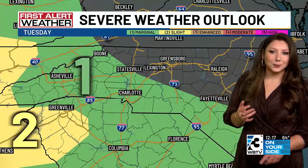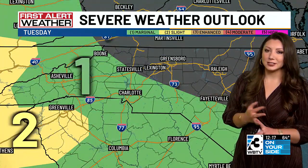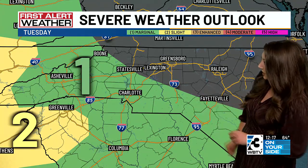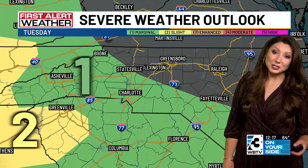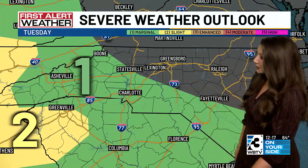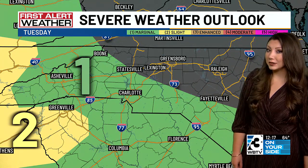Either way, you'll want the umbrella the rest of the week outside of Thursday, and you'll want to keep the First Alert weather app handy, especially since we do have an isolated risk for a strong to severe storm. The best chance of that today is going to be to the south of Charlotte. That level 2 out of 5 risk for severe weather places that risk well.